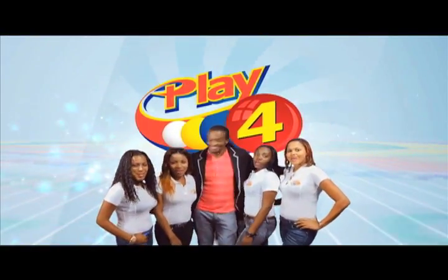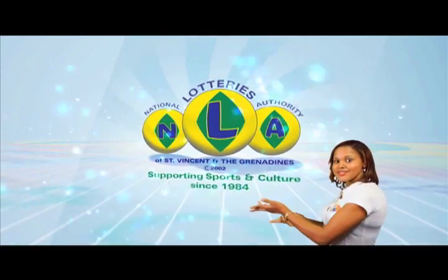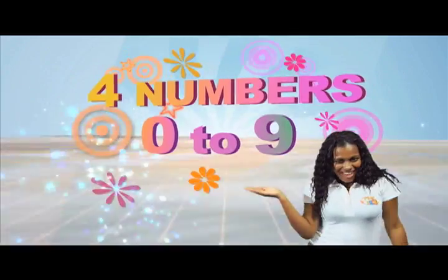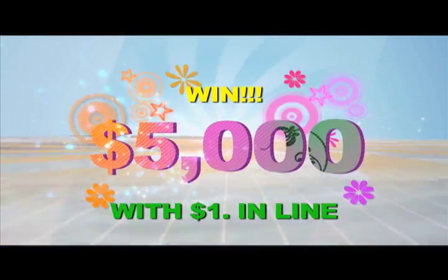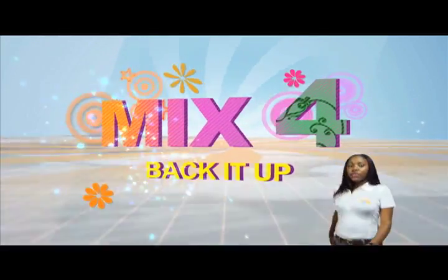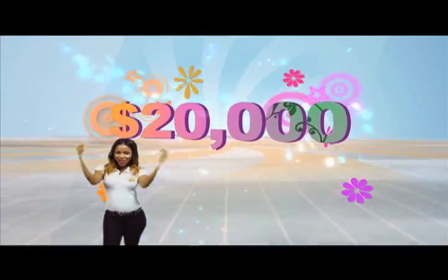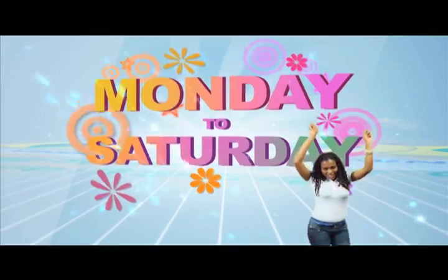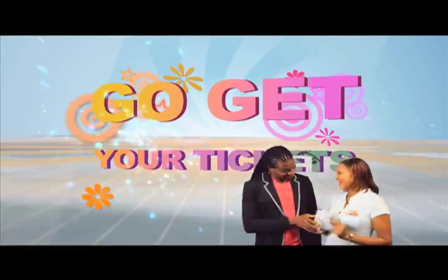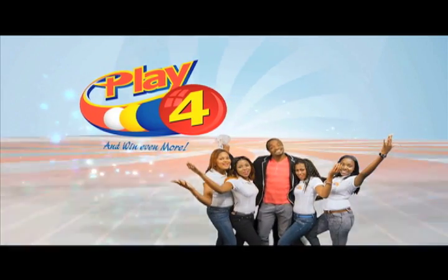Play 4 and win even more. National Lottery says more cash in store. Four numbers from 0 to 9 — win 5 grand with $1 in line. Place 4 and back it up too; there'll be lots of cash waiting for you. Choose from Monday to Saturday, go get your tickets, it's so easy to play. When you play 4, you win even more.